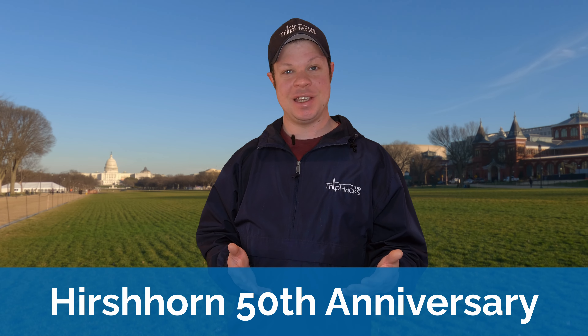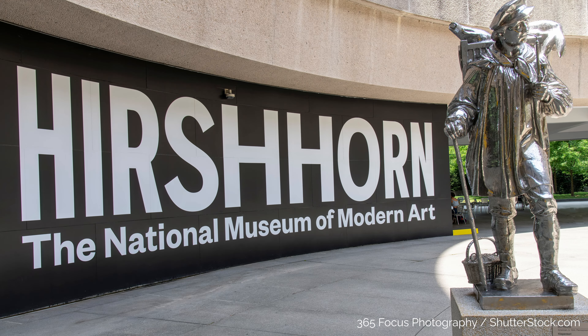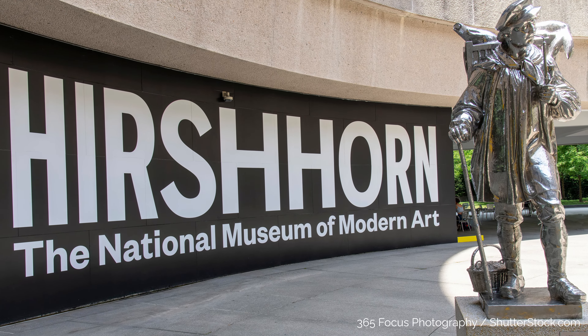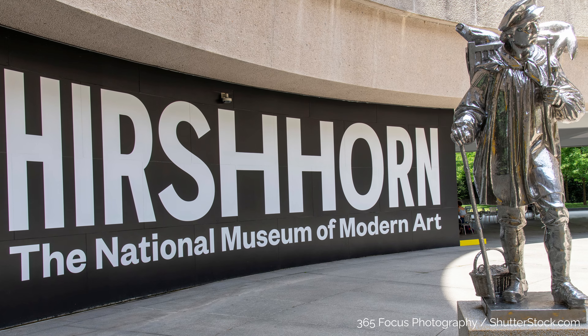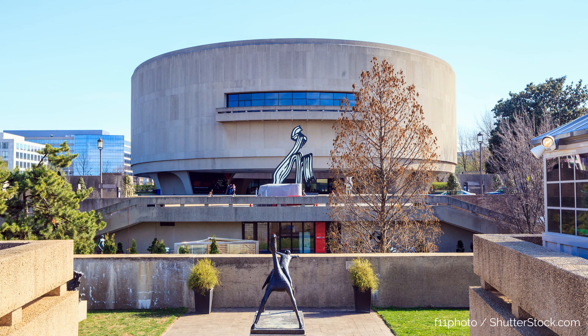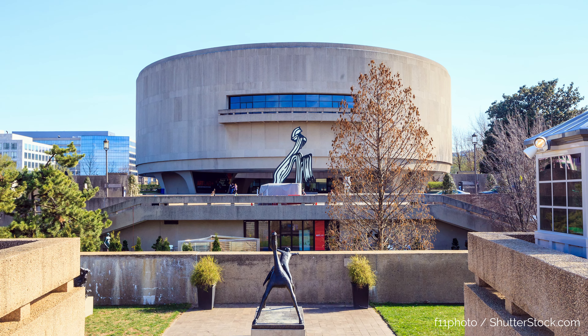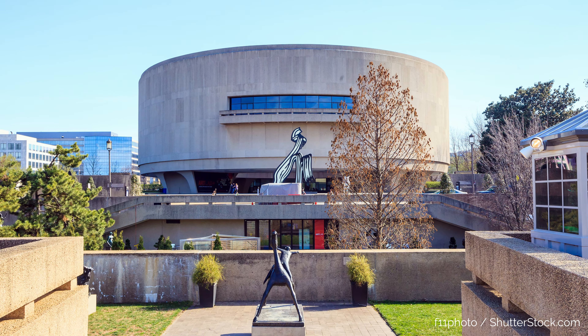A big anniversary is coming up at the Hirshhorn Museum on the National Mall. It opened in 1974, which makes this year its 50th birthday. They are planning on having special anniversary events, exhibitions, and programming, and reopening the Hirshhorn Sculpture Garden, which has been under renovation for the past few years.